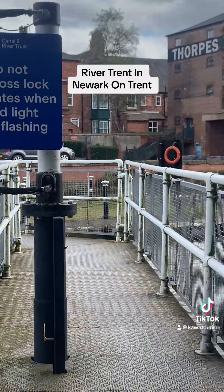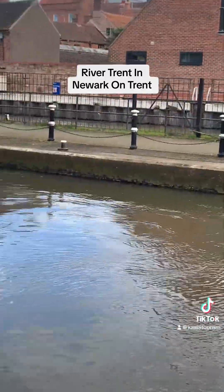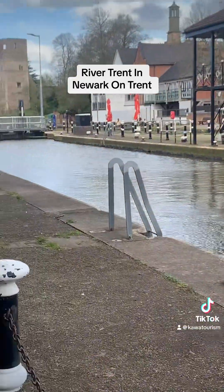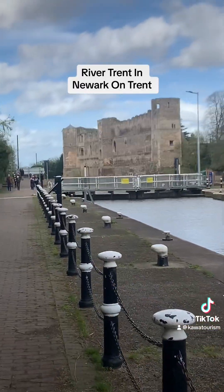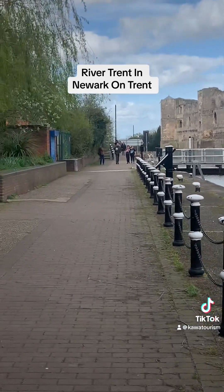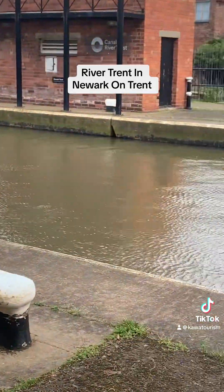The River Trent is a major trade route in the UK as it passes through seven major cities: Stoke-on-Trent, Burton-on-Trent, Nottingham, Newark-on-Trent, Gainsborough, Stone and Rugeley.